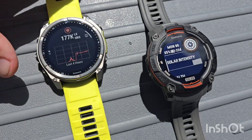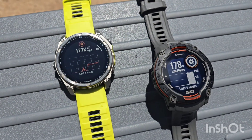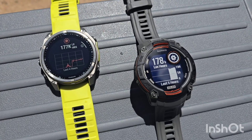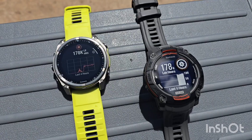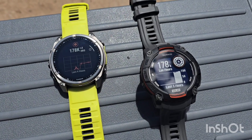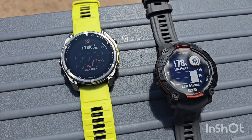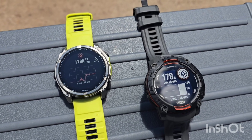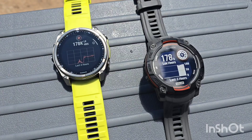Let's see where our solar's at. 177k lux for the Phoenix and 178k lux for the Instinct. If you remember when we started back at 10:36, the Phoenix started the experiment at 30.1k lux, and the Instinct was at 13.1k lux.